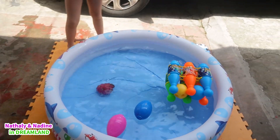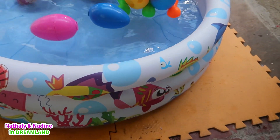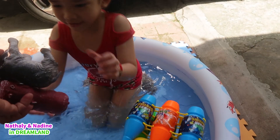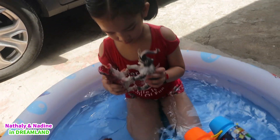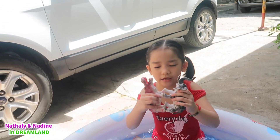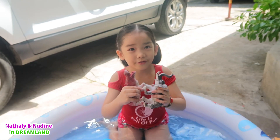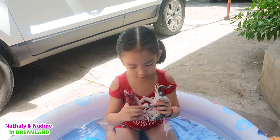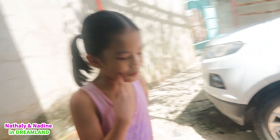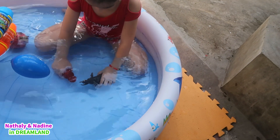Nadine is in the pool! Which item, Nadine? How about the animals? Here, hold the animals! What do you think - will the toy animal sink or float? I think it will float! Try, Nadine! It floats! It floats, it doesn't sink!